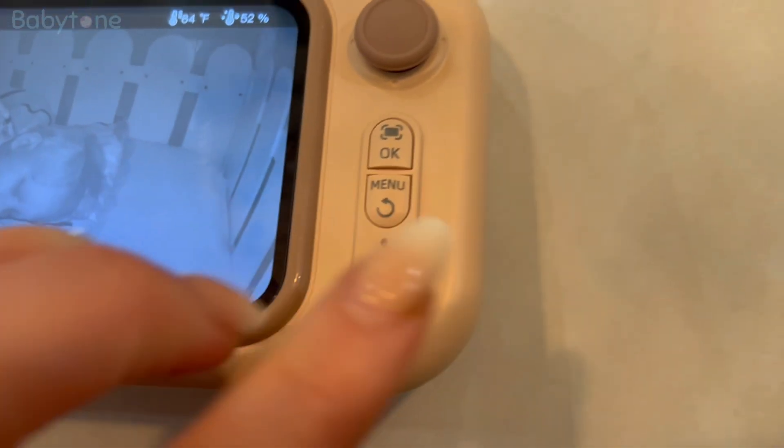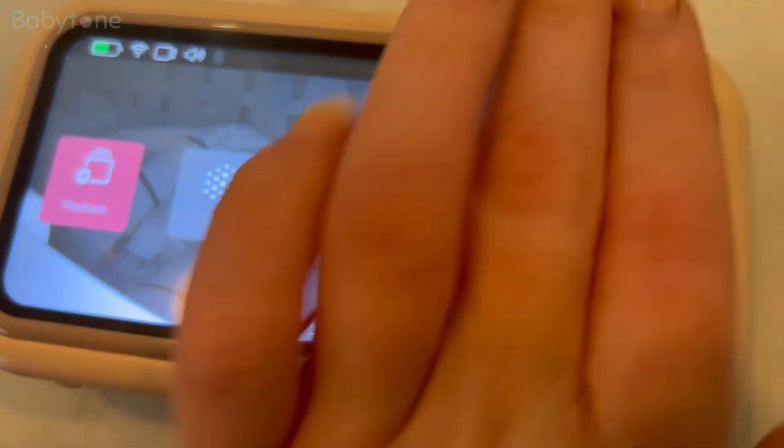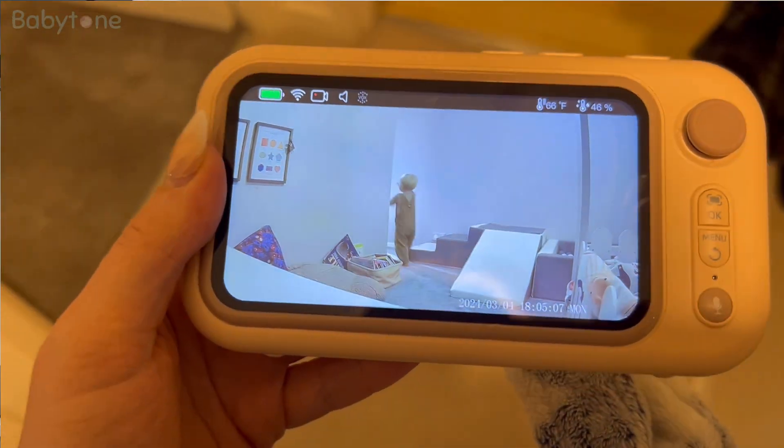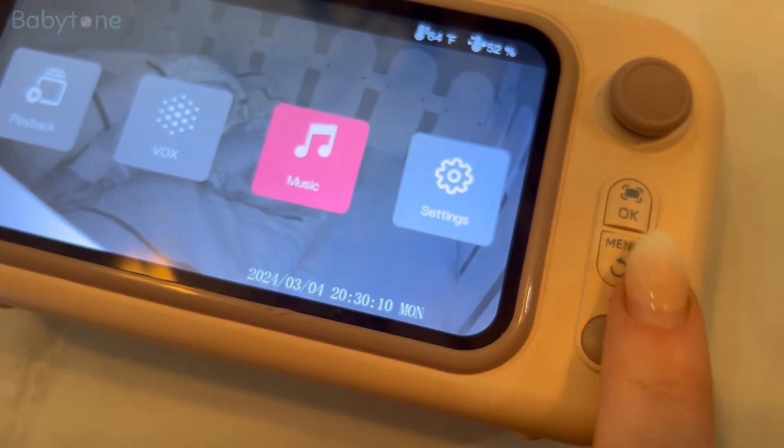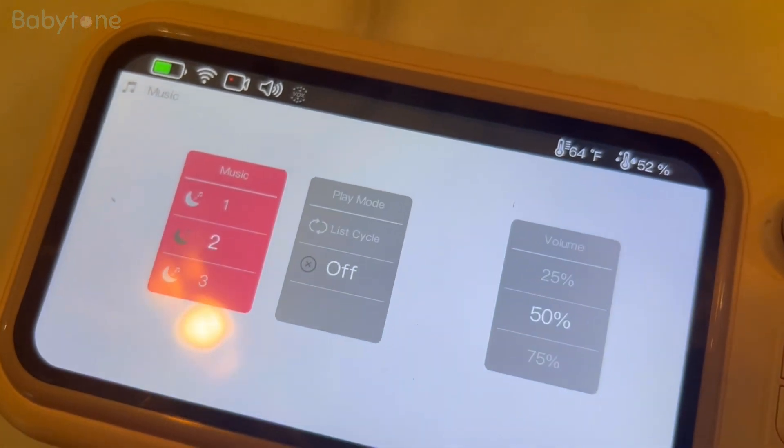One of my favourite features is being able to talk to my baby through the monitor. It's not just about watching, it's about connecting. The camera gives a clear view day or night, and with the app you can even play lullabies or check the room temperature. Having the Babytone monitor has made our lives easier.